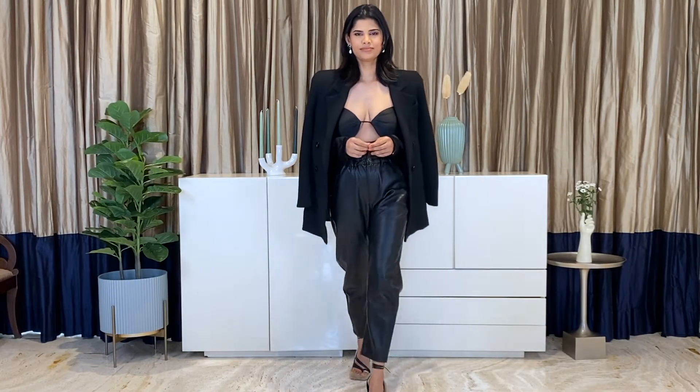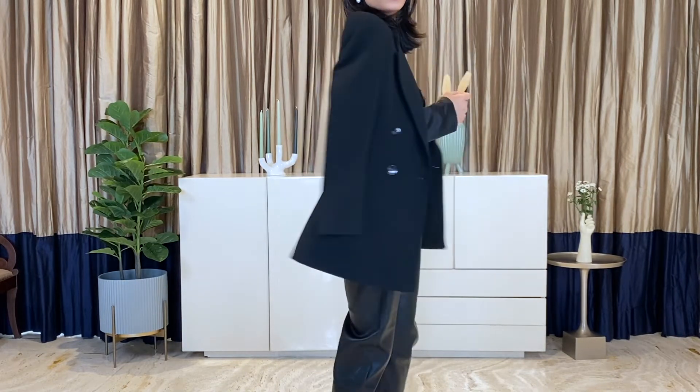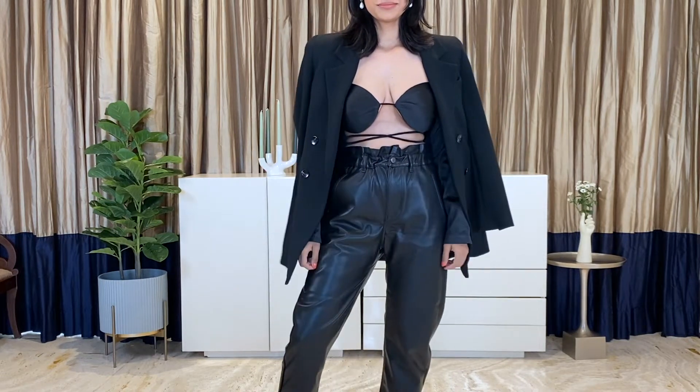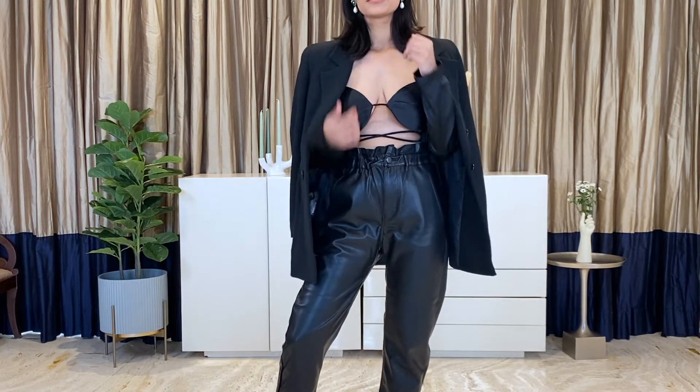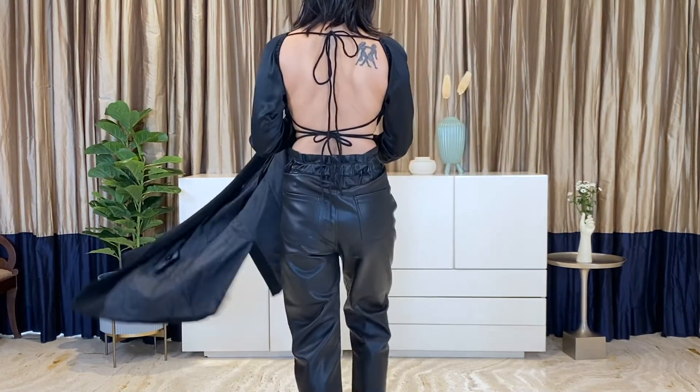This first outfit is a foolproof one. Everyone has a black top and trousers in their closet. Since this is all black, it has a slimming effect and is of course very evening-appropriate. I always like to play with textures when wearing one color head to toe — it creates so much more interest. This top is so sexy and bold.